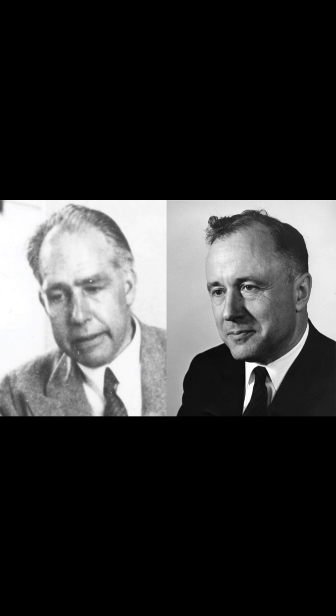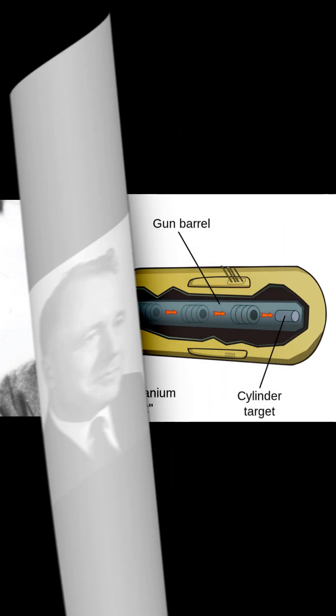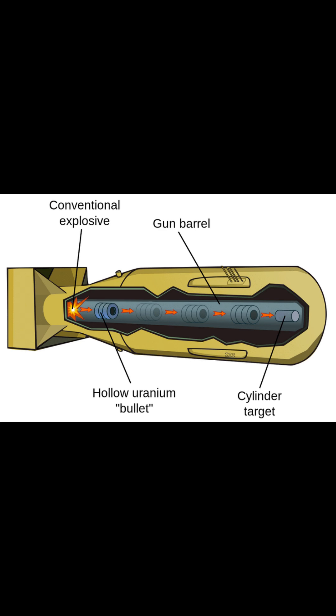Soon after this was discovered, John Wheeler and Niels Bohr wondered if they could create a chain reaction of fissions or fusions. They ended up creating the fission bomb.